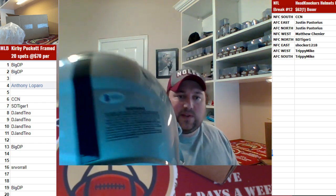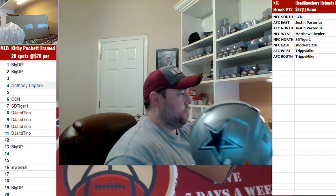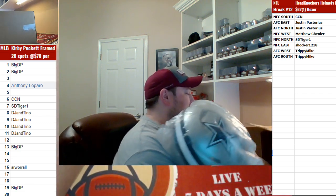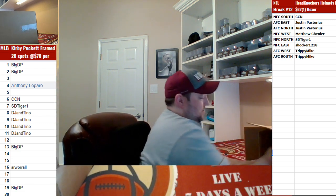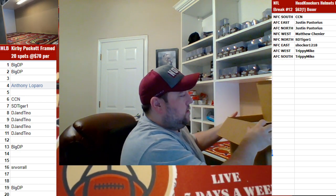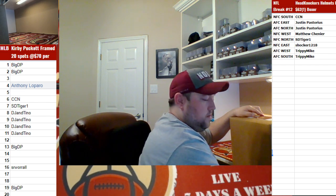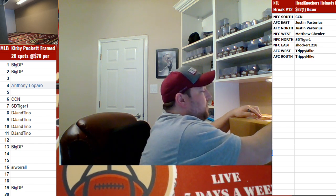Yeah boy, that's a big one too — Beckett COA. That's a really nice lid.